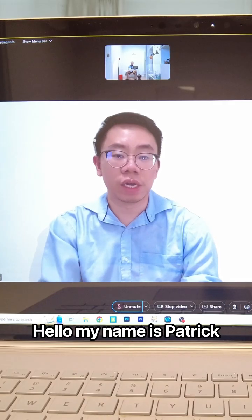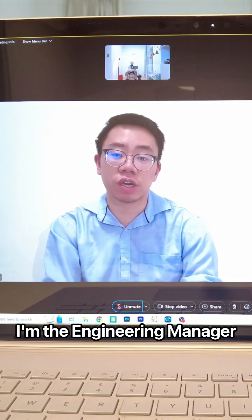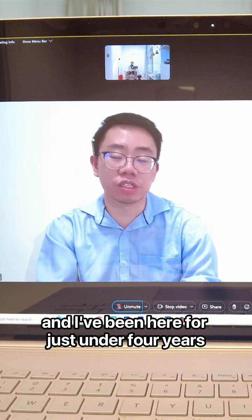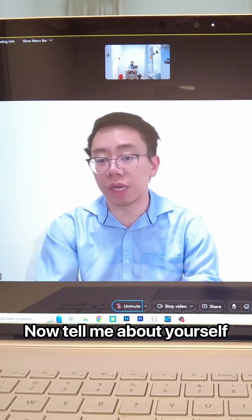Round 2. Hello, my name is Patrick. I'm the engineering manager here at Orange in charge of the ePhone team, and I've been here for just under four years. Now, tell me about yourself.